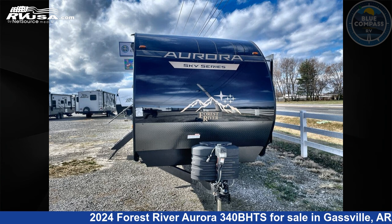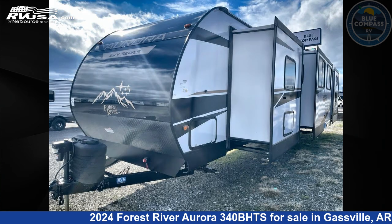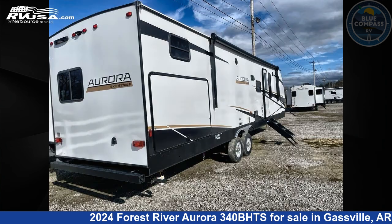This 2024 Forest River Aurora 340BHTS is a travel trailer RV. It is located in Gasville, Arkansas, 72635, and is offered for sale by Blue Compass RV Gasville. Click the link in the video description to visit RVUSA.com and see more photos as well as the current price.